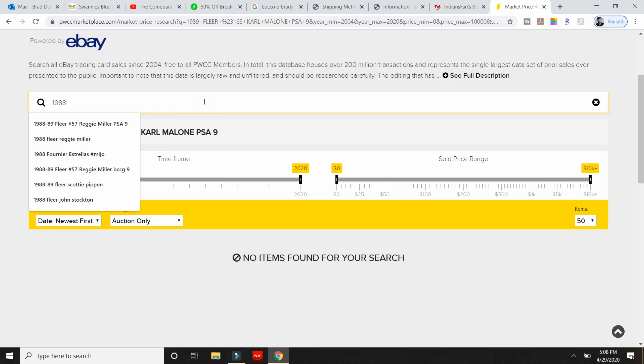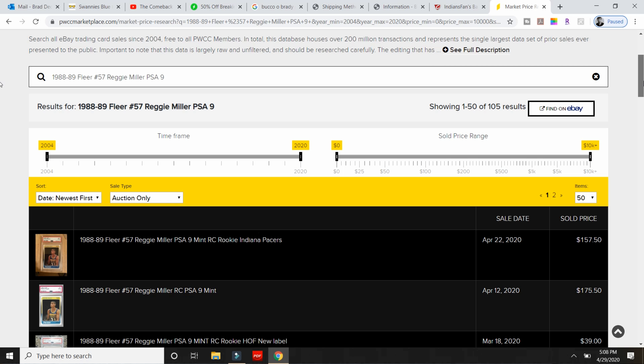Let's start with the gimme — eBay. eBay is like the shit show of the internet. There are investors, collectors, auctions, buy it now, accepts offers, scam artists — anything and everything is on eBay. But it's truly the standard because there are so many buyers and sellers that it accurately shows market value. Even websites like PWCC use eBay sold data to help determine what you should sell your cards for, and Jeff of Sports Card Investor's market mover tool analyzes eBay sales. Because it's the largest pool of buyers and sellers, that is going to be the best source of data.